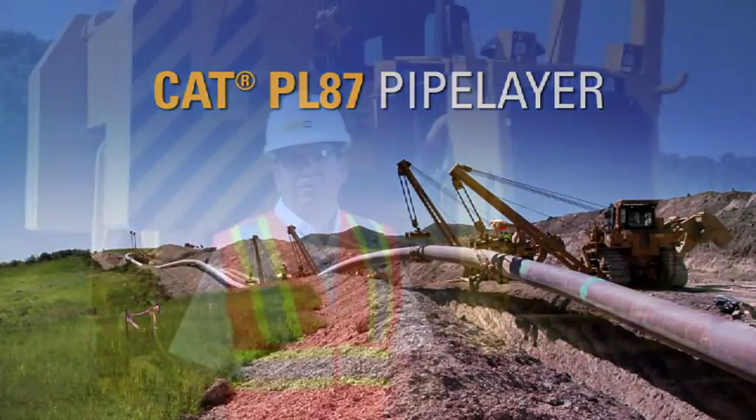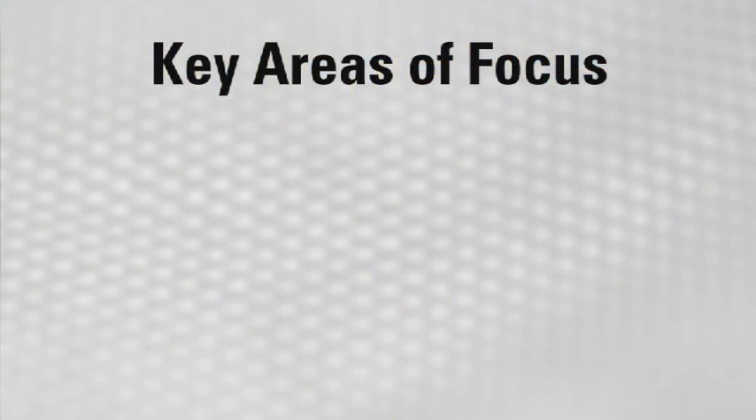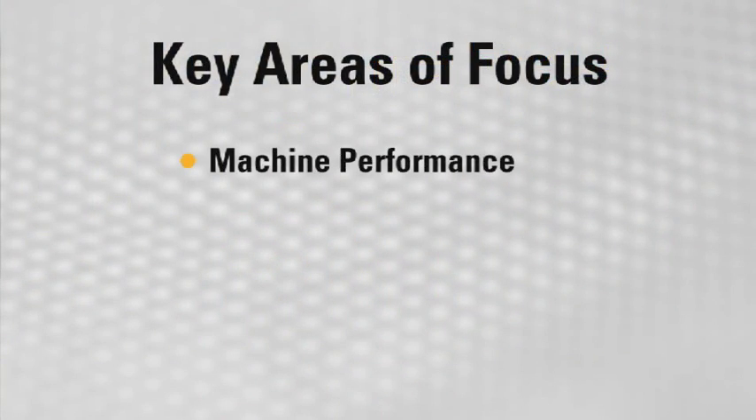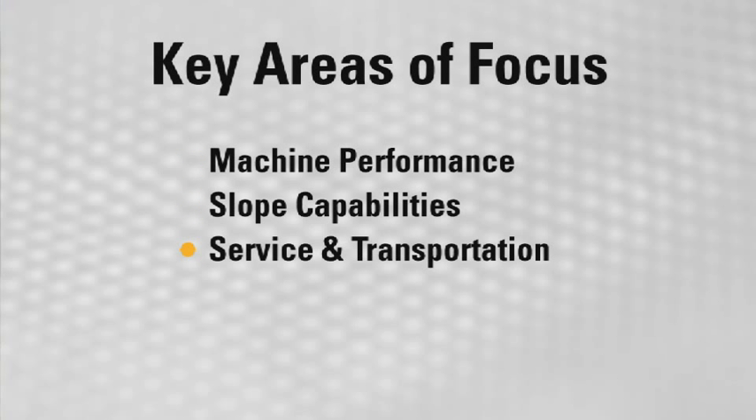My name's Lindley Imason. I'm here today to show you the next generation 587, which is now called the PL87. There's four key areas that I'd like to focus on: enhanced machine performance, enhanced slope capabilities, improvements made for service and transportation, and the operator interface. So let's go take a look.